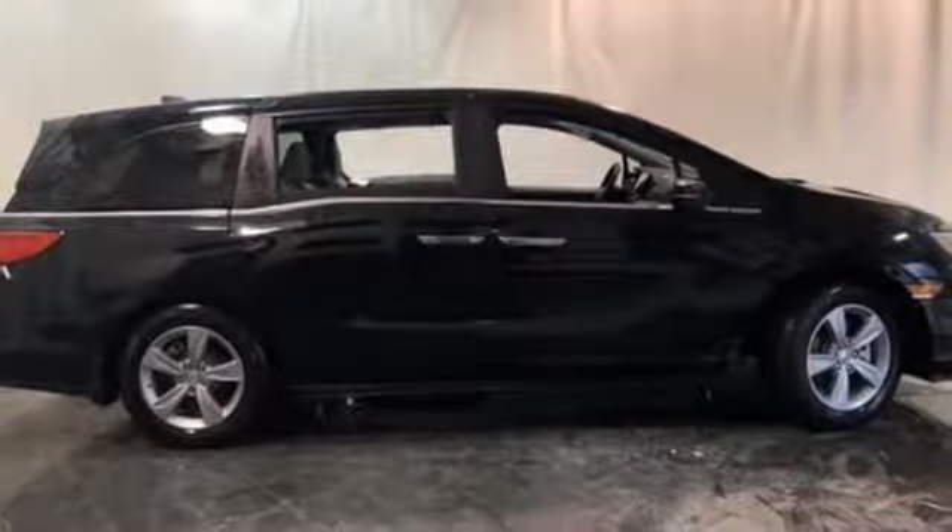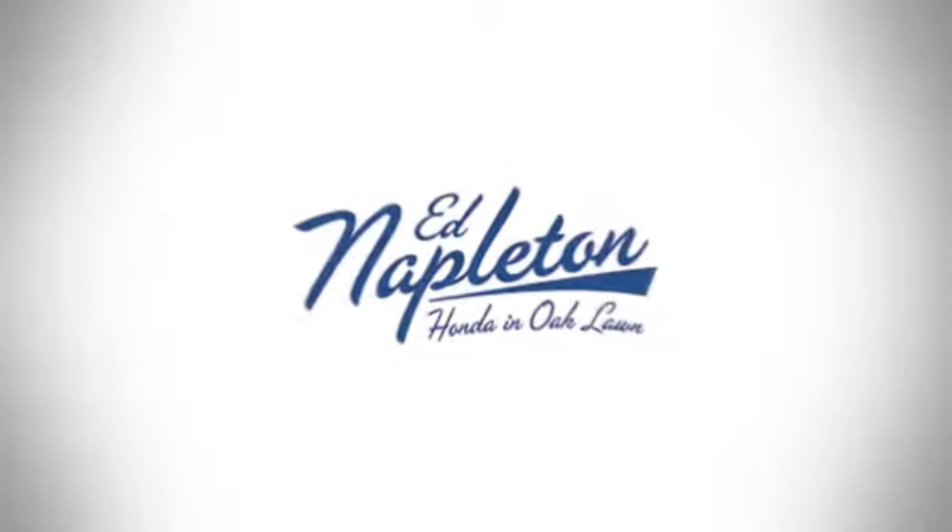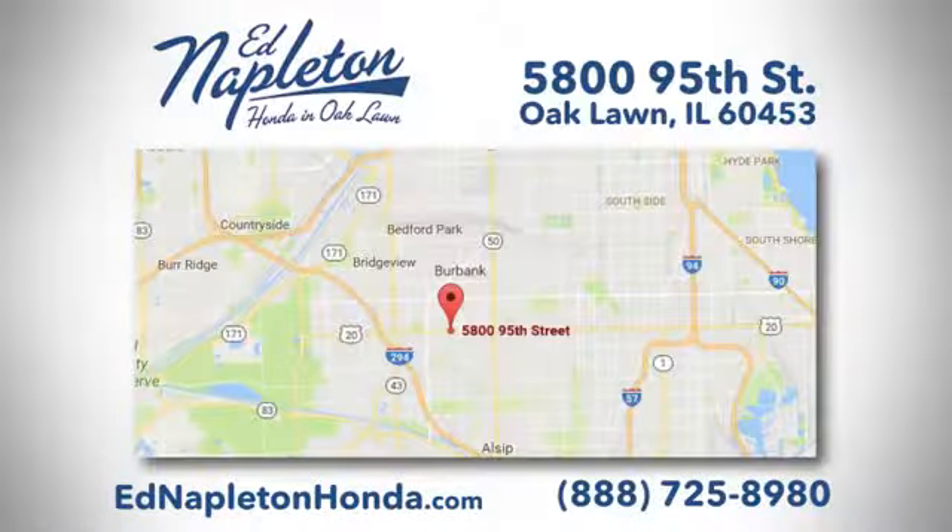Honda has a world-renowned reputation for reliability. Experience it for yourself today. You can see why Ed Napleton Honda of Oaklawn is different from the competition. Call, click, or stop in today. We're located at 5800 95th Street in Oaklawn.